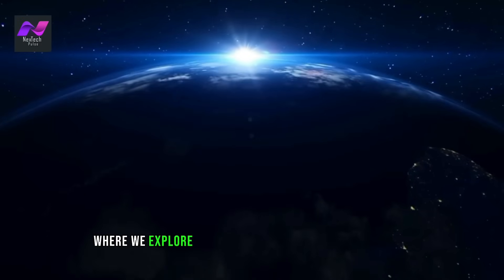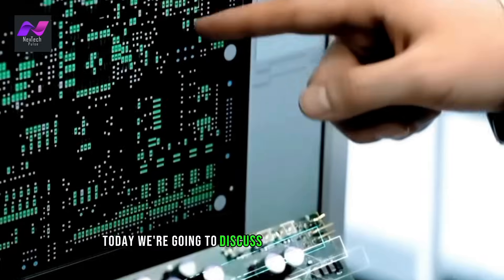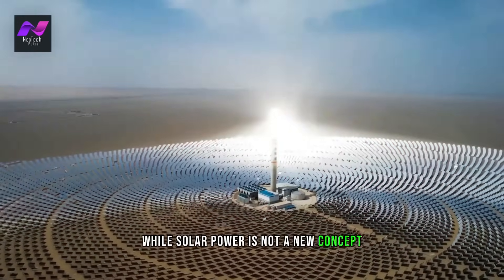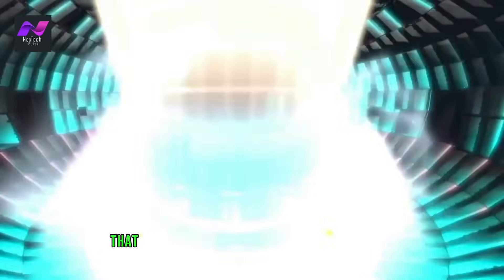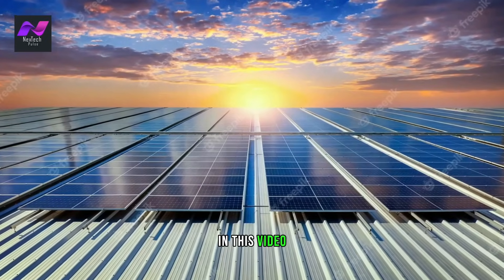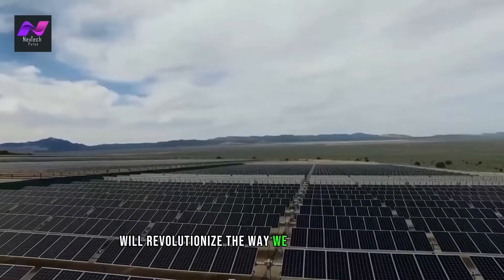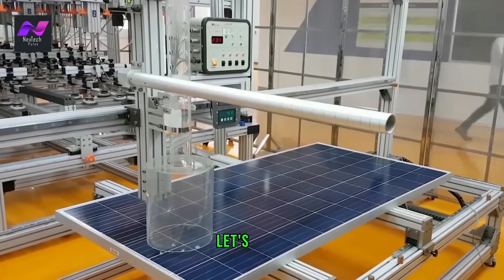Welcome back to our channel where we explore the latest and greatest in technology. Today, we're going to discuss the future of renewable energy — Solar 3.0 technology. In this video, we'll explore how Solar 3.0 technology will revolutionize the way we power our homes, businesses, and even cars. So, let's dive in.